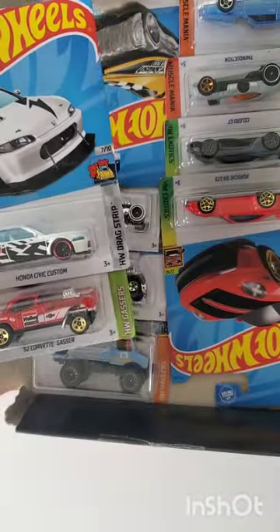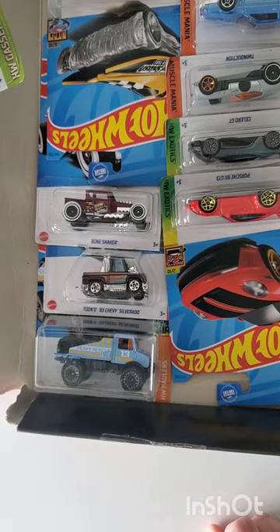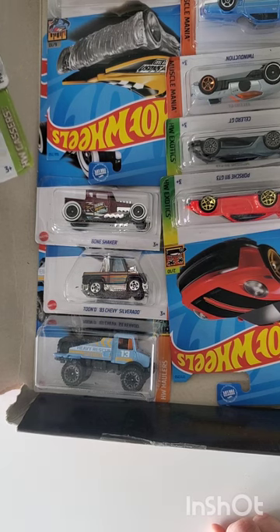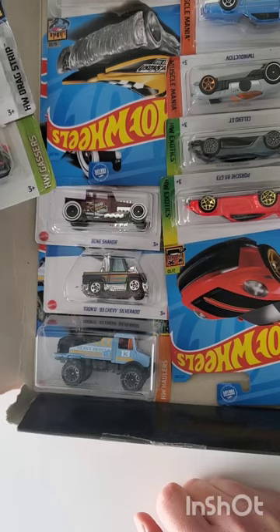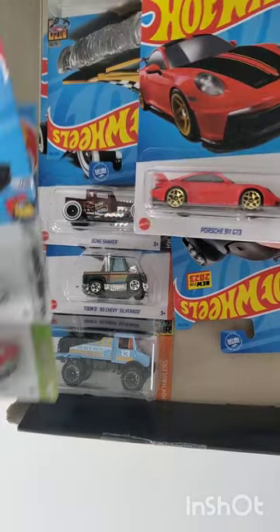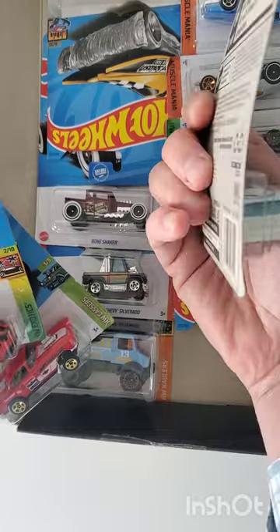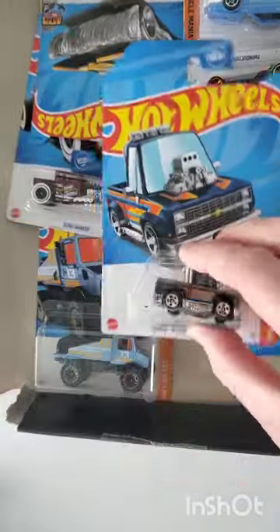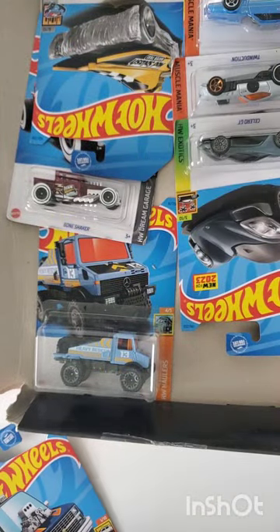It's not terrible — a lot of junk. There are sixteen cars in there. We got a good Porsche, a good Civic, though the card is pretty boogered on the Civic, and a Silverado. That's really about it from what I would want.